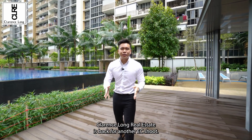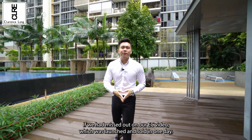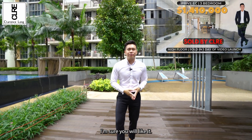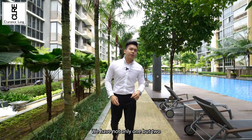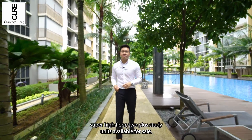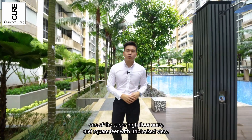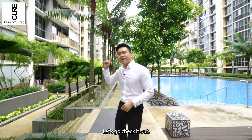Clarence Lawn Real Estate is back for another EC shoot. If you have missed out on our EC video which was launched and sold in one day, then here's another trip for you. We have not only one, but two super high floor 2 plus study units available for sale. Today we are going to show you one of the super high floor units — 850 square feet with unblocked view. Let's go check it out.